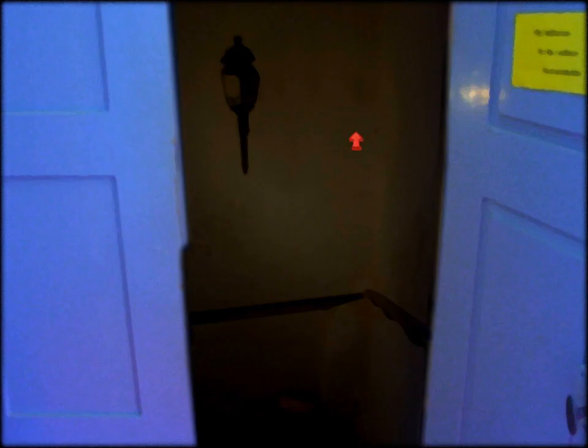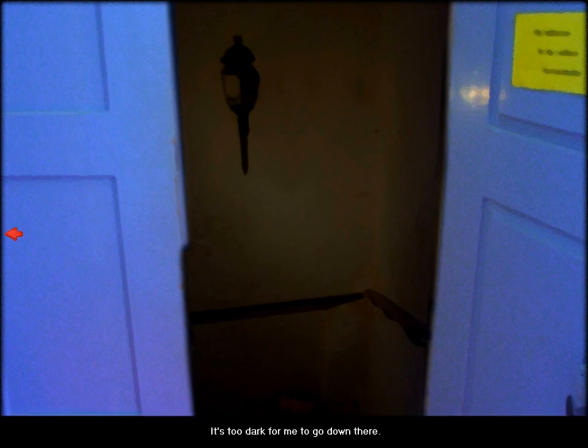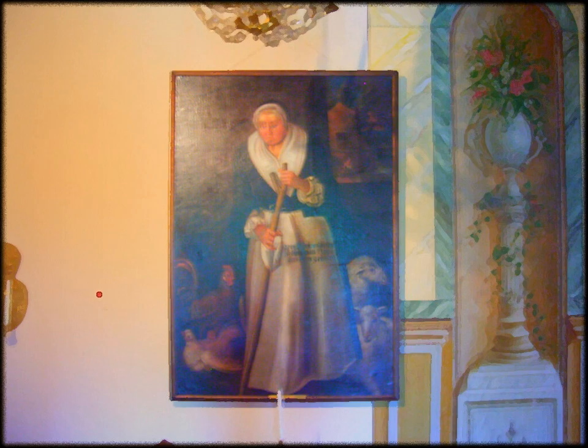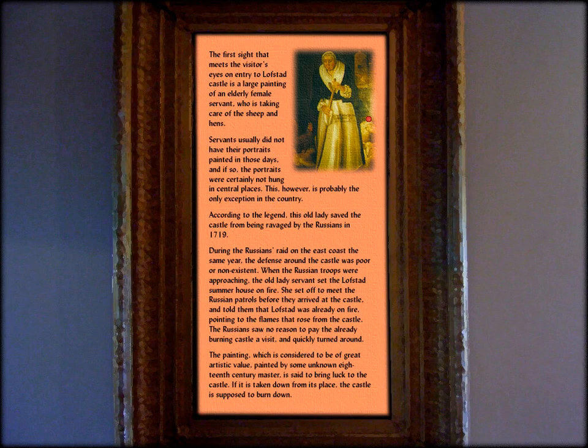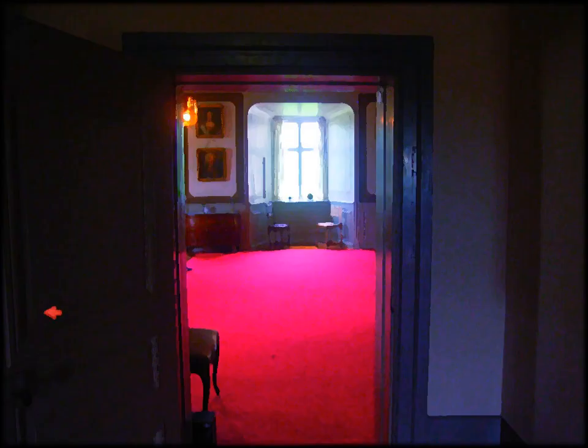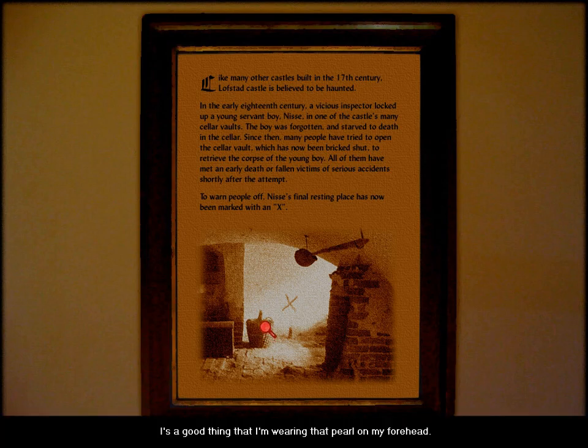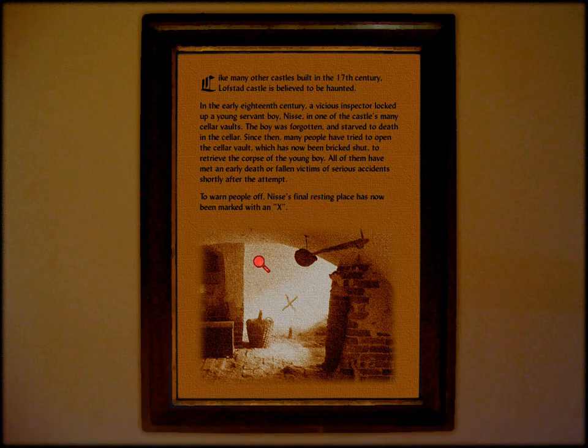We go inside and here's a dark area. It's too dark for me to go down there — we're gonna have to solve some puzzles in order to go down there. There's a painting and some displays. The first sight that meets the visitors is this painting, who's taking care of animals. And like many other castles... it's a good thing I'm wearing that pearl on my forehead — there's a ghost. Many people have tried to figure out this area, and the place he died was marked with an X.